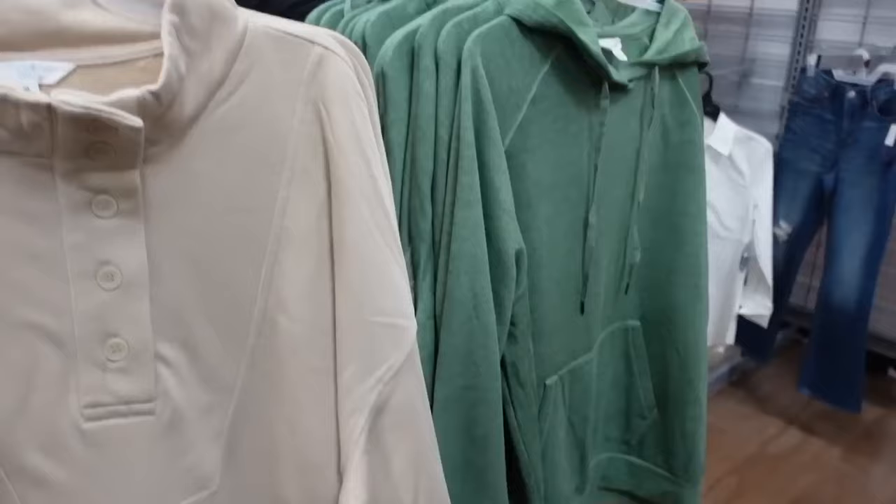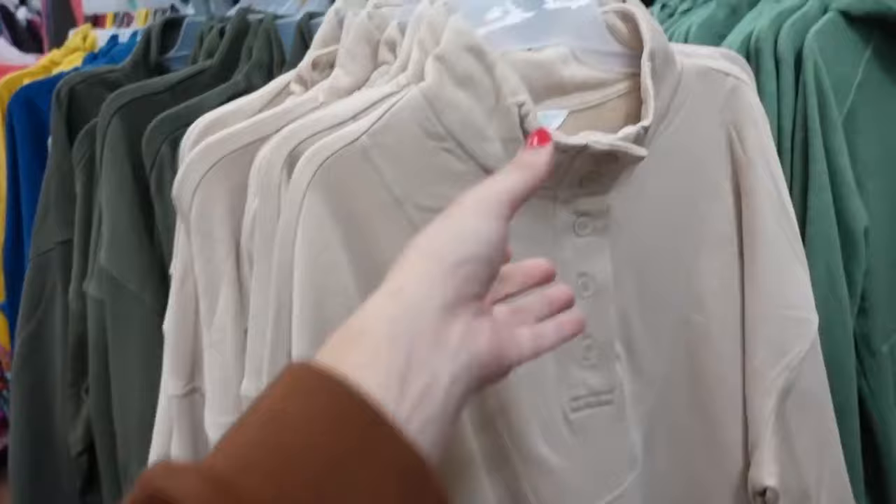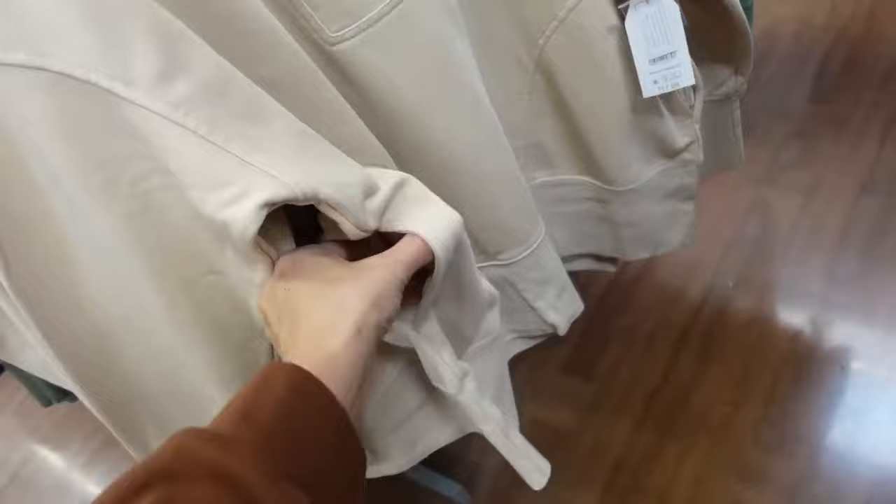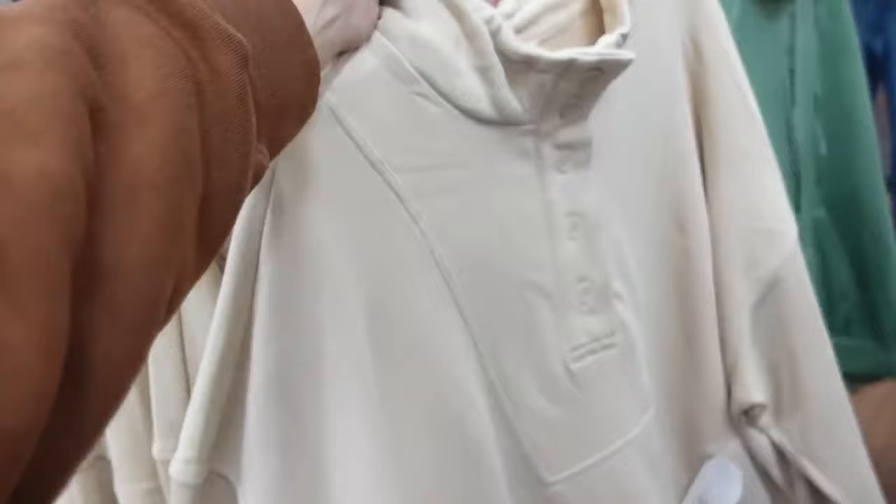New mock neck sweatshirt from Time and True — French terry on the inside, buttons you can unbutton to a collar, seam detailing, drop sleeve, ribbed wrist, ribbing at the bottom, and pockets. Oversized fit through the back. Comes in beige, green, and black.